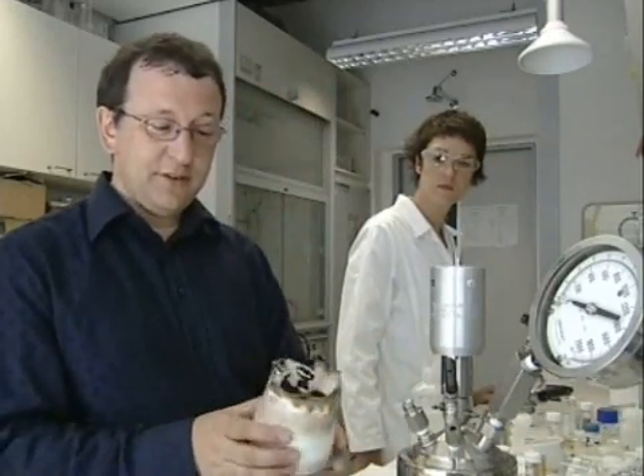We underestimated this when we started. We could calculate how much energy was stored in the sugar, in the leaf material. But the first time we had a runaway reaction, which is obviously dangerous, so we need to carry it out under safe conditions.